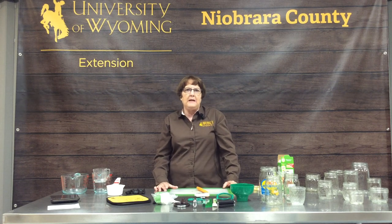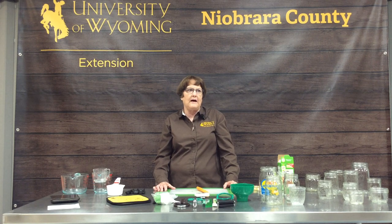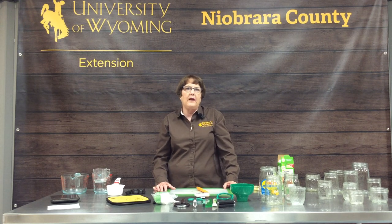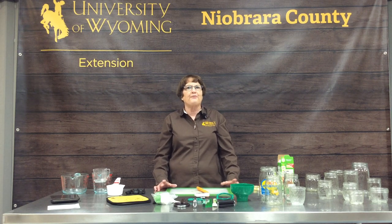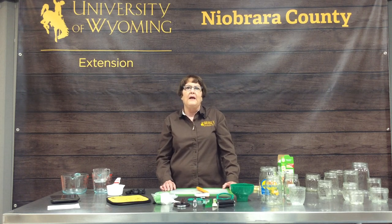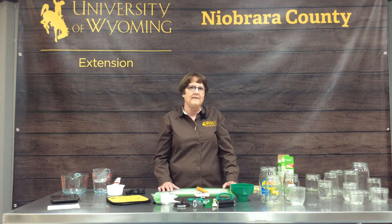A little background about me: I started my interest in canning and food preserving when I was growing up. Back in the 1960s, I helped my grandma and my mom can. My grandma always had a huge garden and she put up everything. Recommendations have changed a lot since the 1960s, and I had to learn all new things as I went to college and got my job as the Extension Educator.